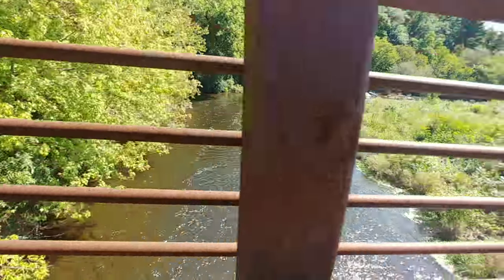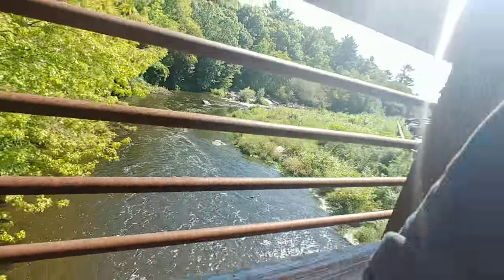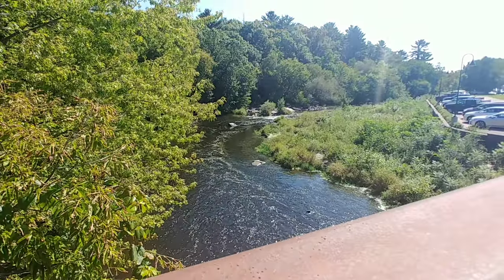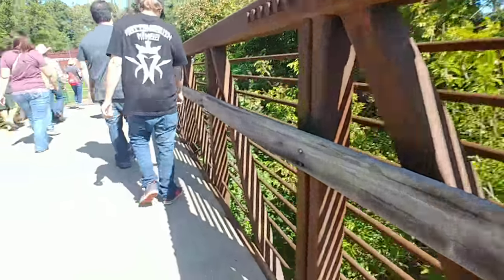That's beautiful. Looks cool. That was a good shot.